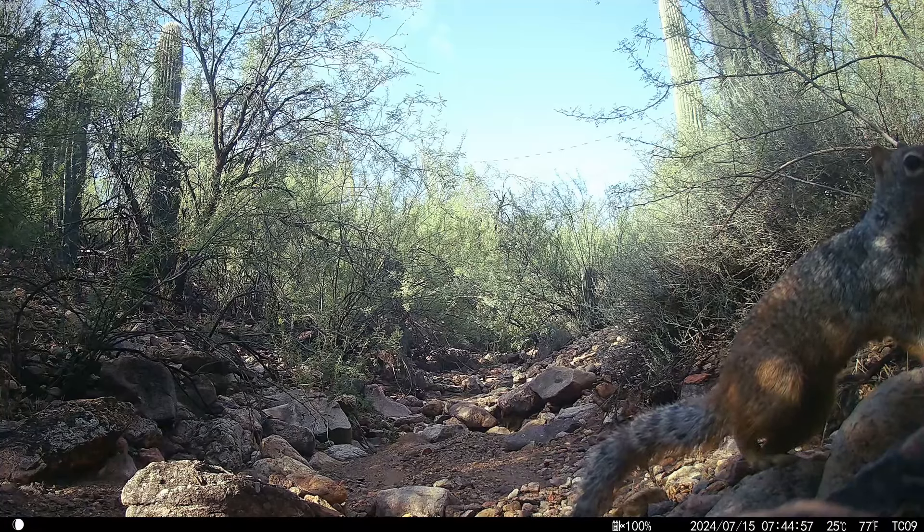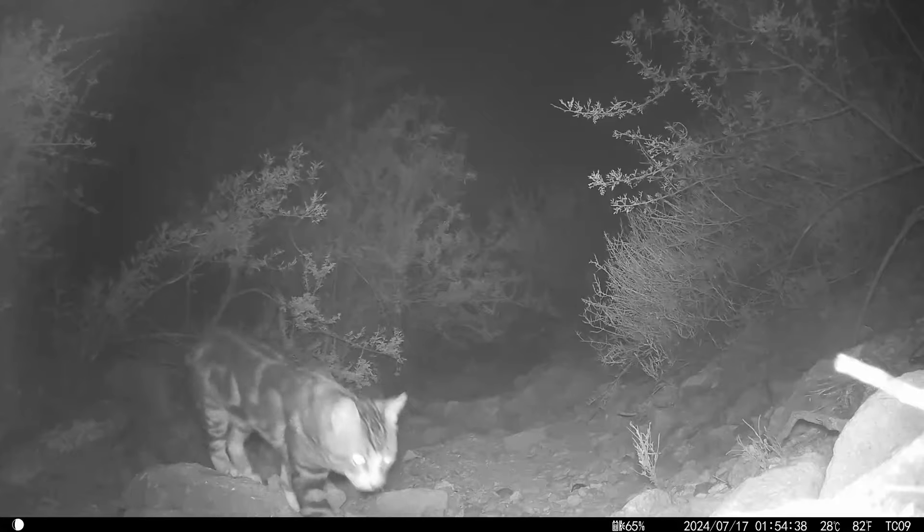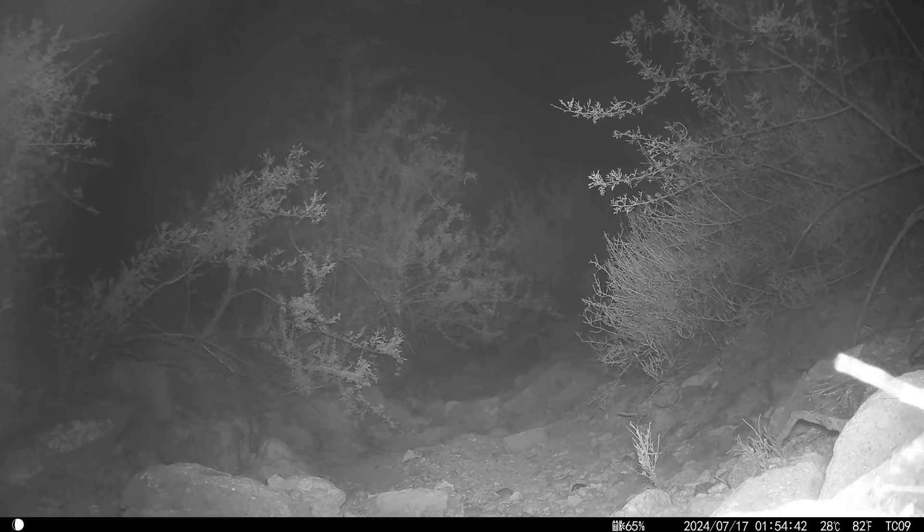This is a rock squirrel — I guess I'm saying that a lot this month. Beautiful pattern on that cat, coming and going.